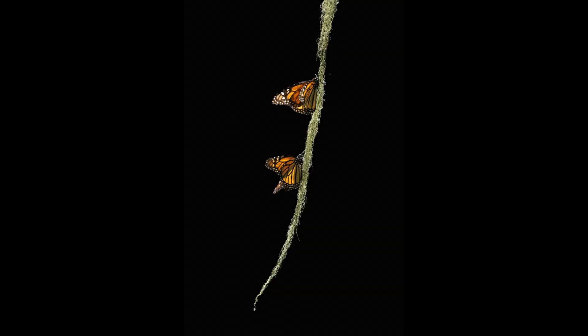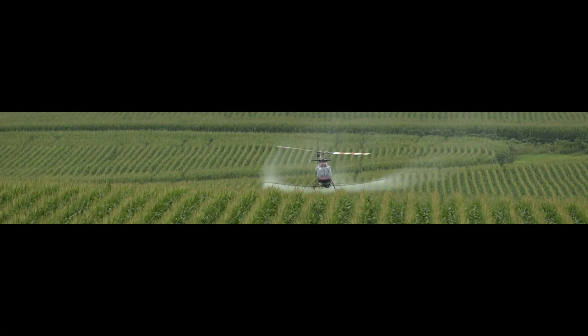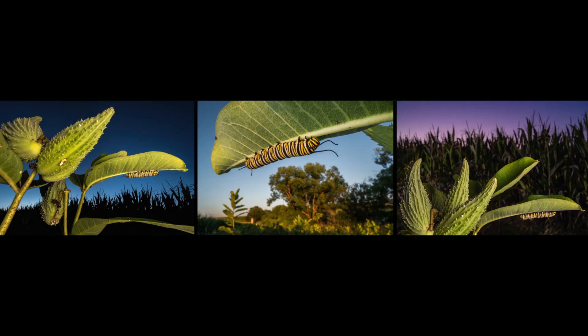All the challenges we face tracking monarchs are nothing compared to what the monarchs themselves have to face throughout their long journey, especially starting in the prairies of North America — or what is left of them. Every year we are losing one million acres of prairie transformed into land developments and agricultural fields. In the 90s, this problem got worse because the widespread use of herbicides combined with genetically modified crops basically wiped out the native grasses from the fields, including the milkweed. The milkweed is the host plant of the monarchs — they need it to lay their eggs and feed their hungry caterpillars. Without milkweed, the monarch population started to collapse.